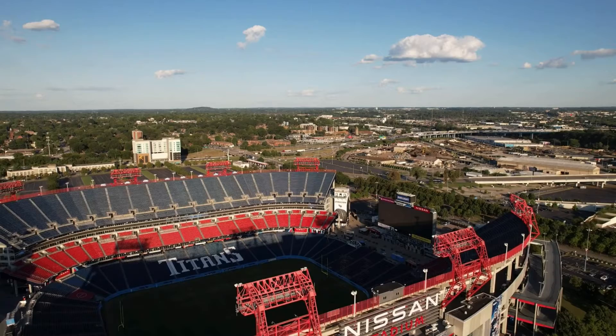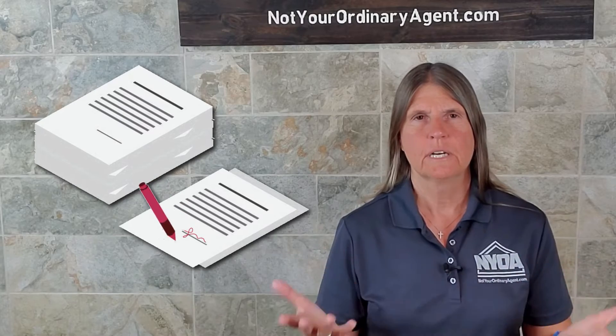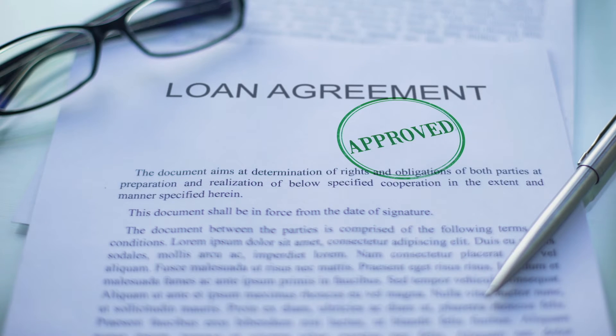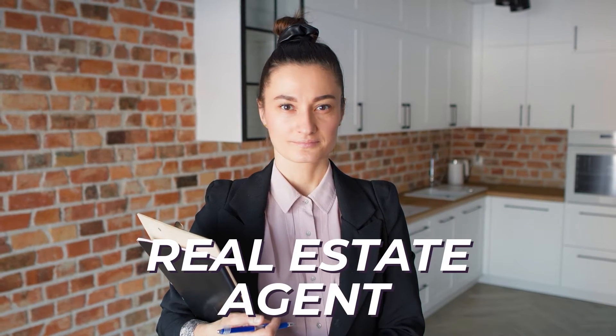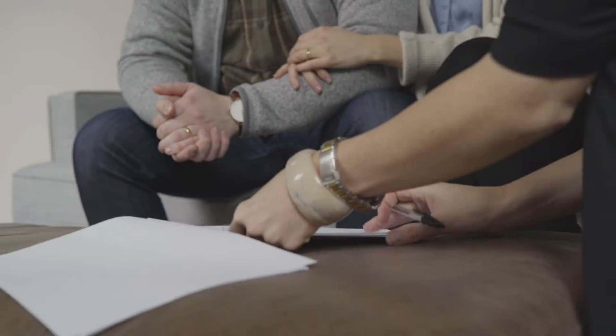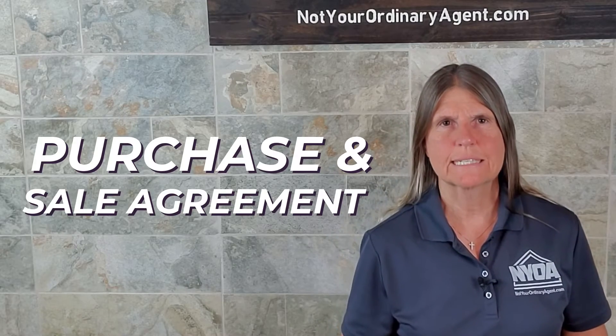There is a form here in Middle Tennessee called a purchase and sale agreement. There are also usually other documents that go along with that agreement, depending upon what type of loan you have. There will be a confirmation of agency about what real estate brokerage and agent is representing the buyer and the seller. There will be some property condition forms that the seller will have filled out, and other things specific to the home that you have chosen to make an offer on.